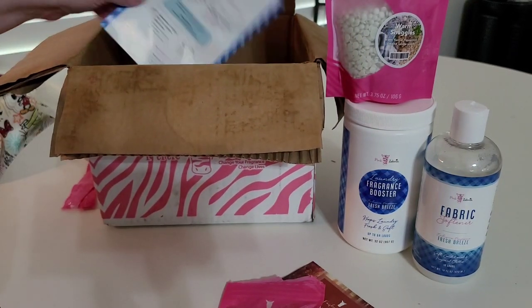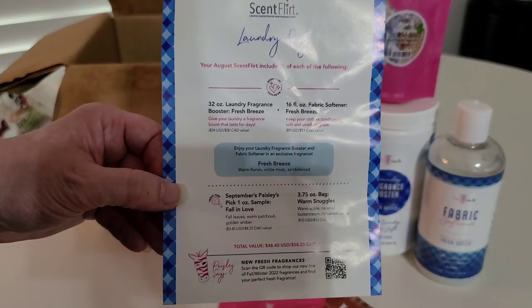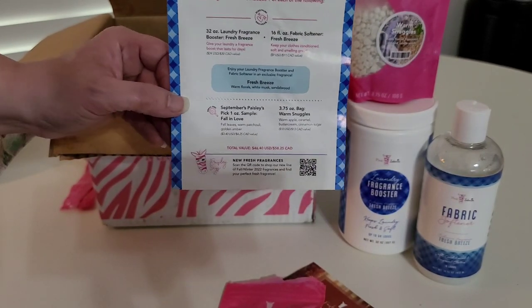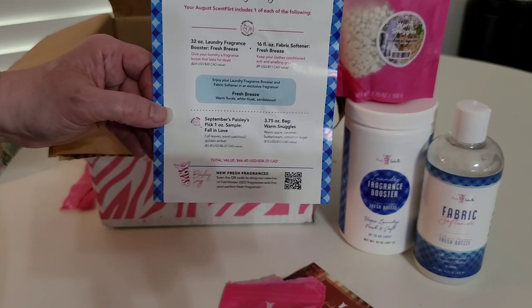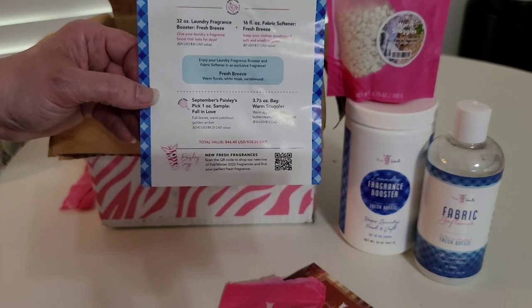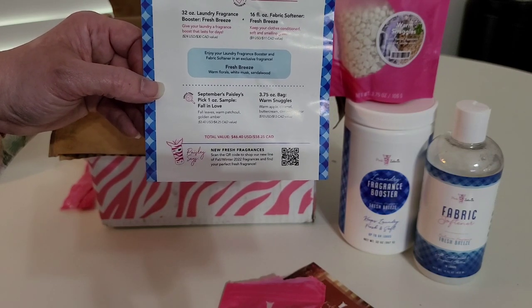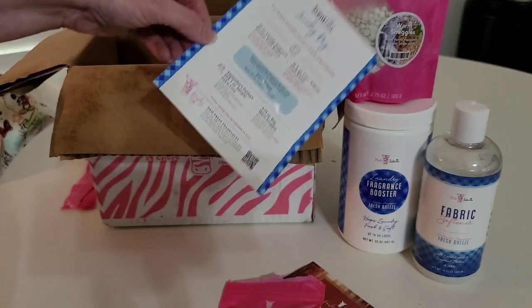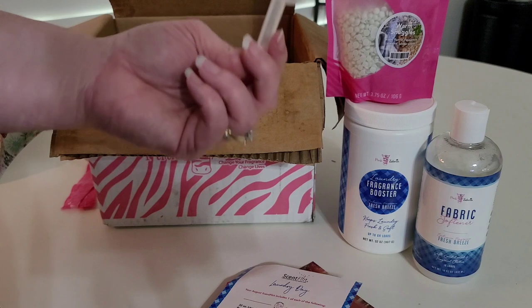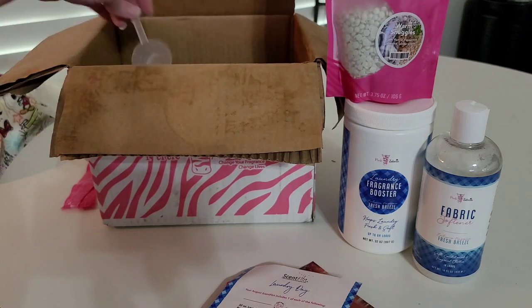I'm good with just the sample. The Scent Flirt also comes with a little sheet to summarize everything included. It's got the 32-ounce laundry fragrance booster, the 16-ounce fabric softener — both in Fresh Breeze scent — the Paisley Pick 1-ounce sample of Fall in Love, and the 3.75-ounce bag of sprinkles in Warm Snuggles. And then there's also a little measuring cup in here. Not sure which one this goes to — maybe both.